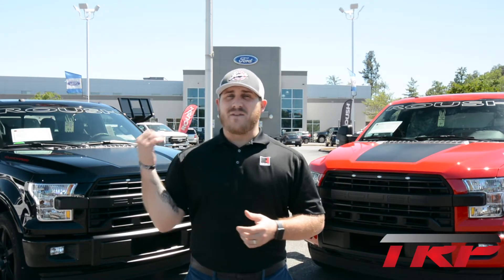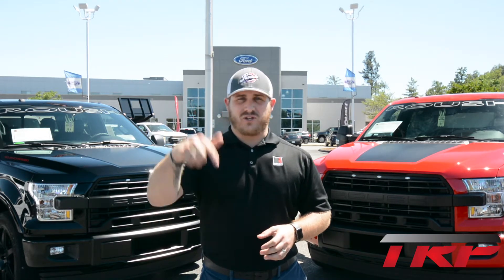This time, we just got in two of the newest rides of the Roush Nightmare. We have the crew cab and the super cab. We're going to show you the interior and also what's under the hood. We're not going to go for a test drive this time, but let's go check out the trucks.